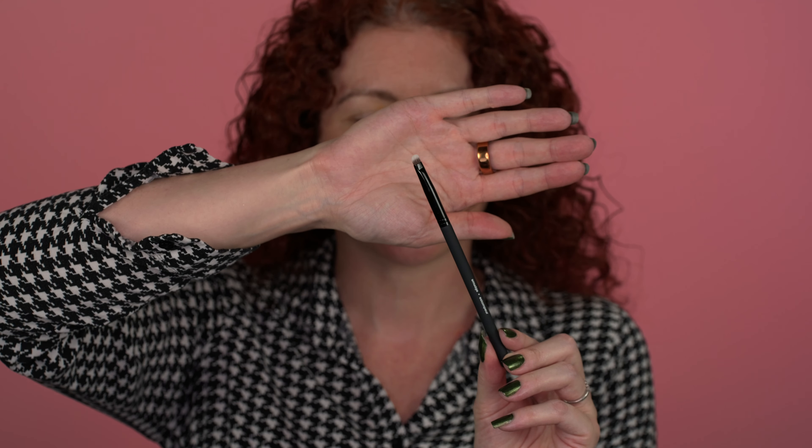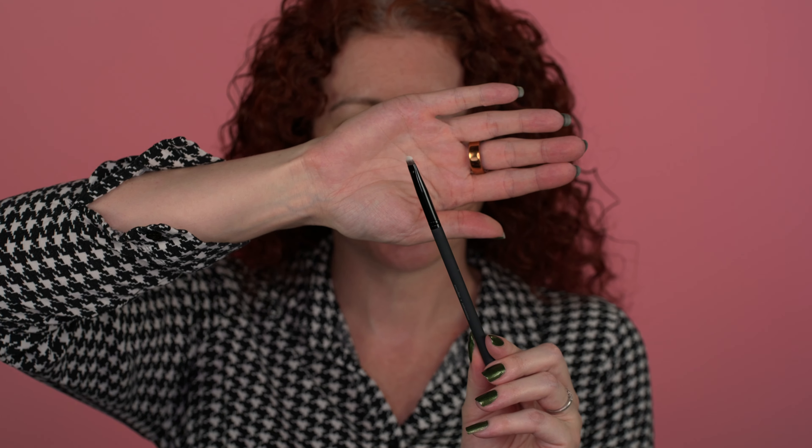The other unique brush in here is the little smudge brush. At least for the Sephora collection, it's fairly unique, and this little guy is perfect for smudging out underneath the eyes.